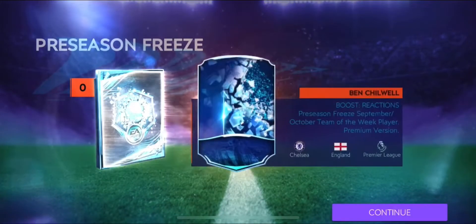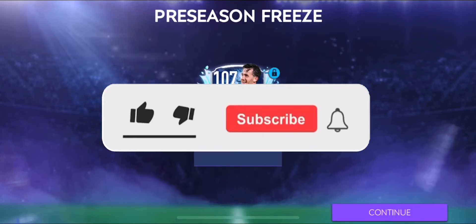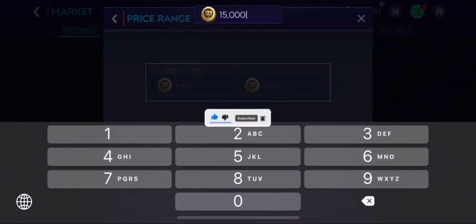Yo guys, welcome to my YouTube channel, and in today's video we will check out Chilwell, who is a 107 rated left wing back from Chelsea. But before that, if you still aren't subscribed, hit that subscribe button right now for daily amazing uploads.